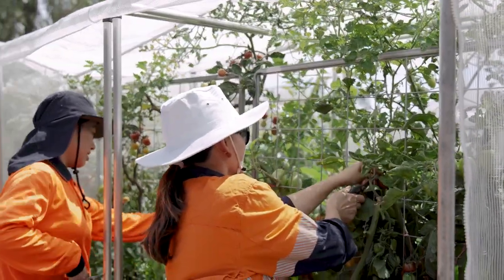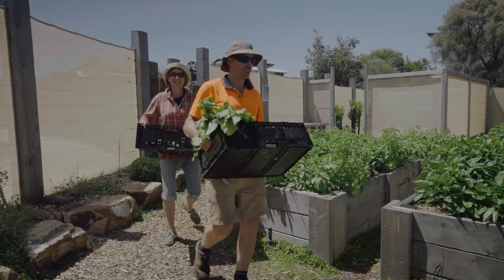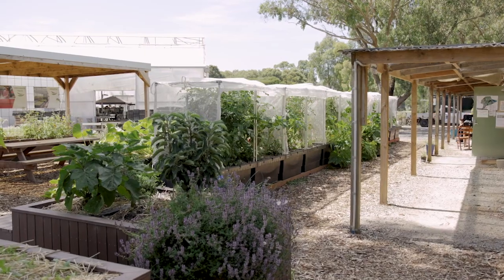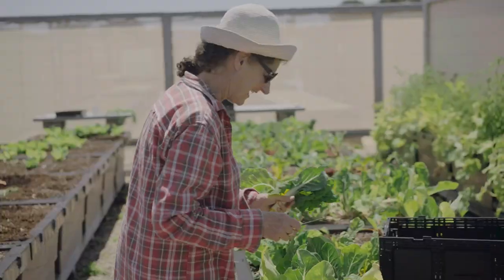If you're interested in having a thriving urban farm like this in your space, the Sustainable Landscape Company can design and construct these for you. You can also purchase FoodCube wicking beds through Biofilter, and they can be shipped all over Australia. So get involved.